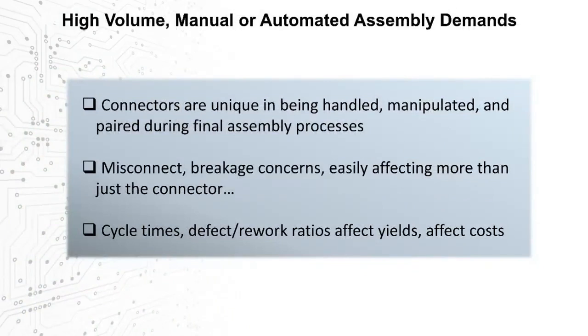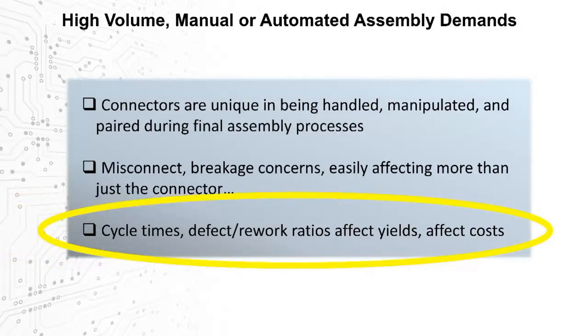Fully armored designs and insert molding bring inherent ruggedization and reliability, but connector design can also directly benefit the assembly process. Speaking of the needs for power in remote devices — fully armored designs and insert molding bring inherent ruggedization and reliability, and connector design can also directly benefit the assembly process.